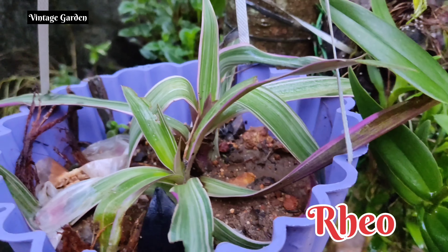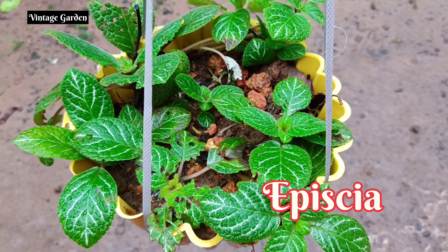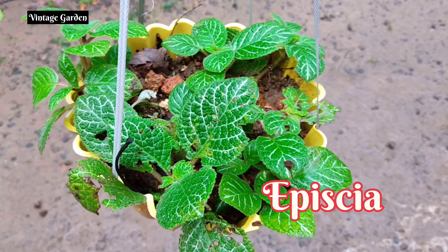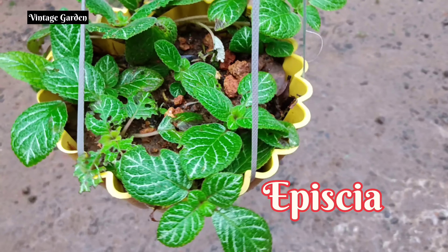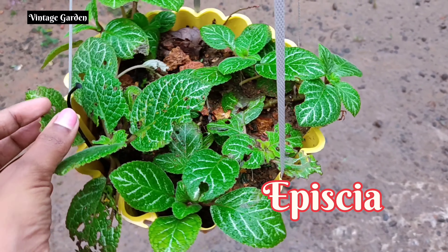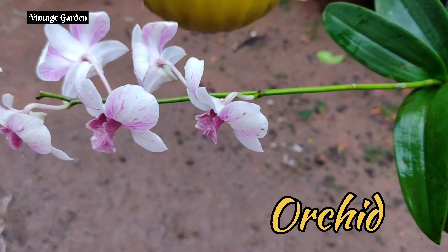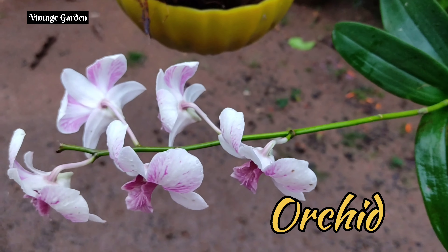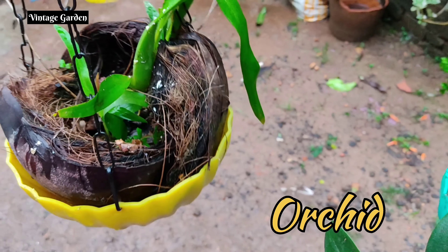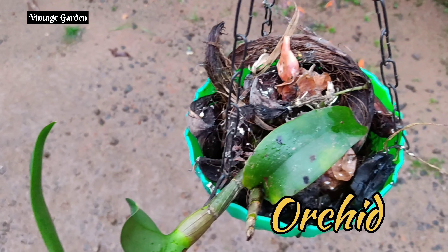Next is Evergreen Turtle Vine, from the garden. This is the Peperomia. This is the indoor plant. The plant has a white and green pattern.